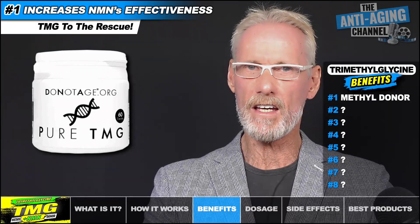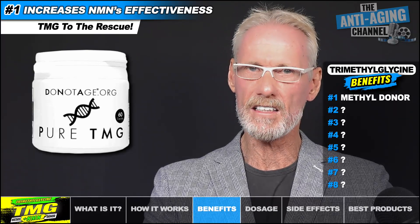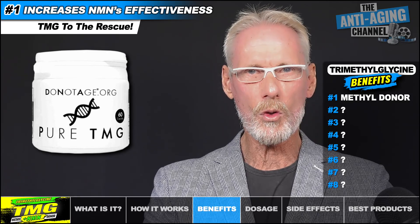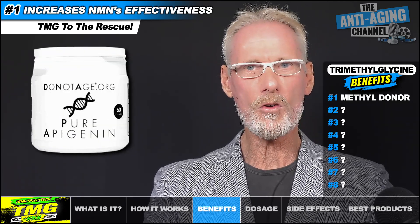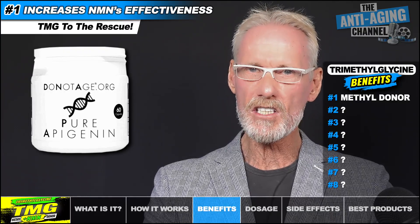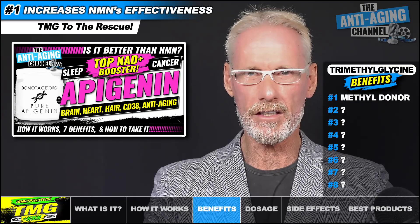Lastly on the subject of NAD Plus, I'd like to mention another supplement that can effectively maintain NAD Plus levels but works through a totally different pathway, and that's apigenin. You can find out all you need to know about this product, including a more detailed explanation of NAD Plus and the sirtuins, by watching my recent apigenin video.